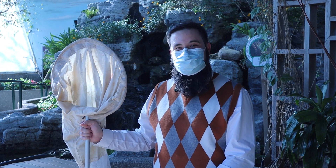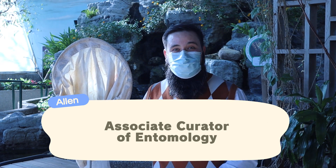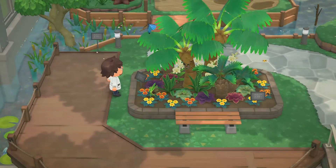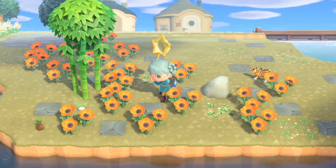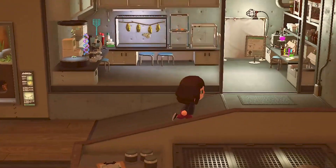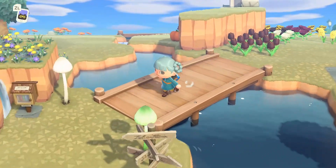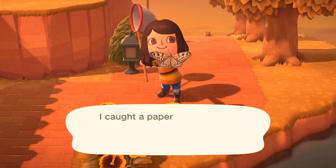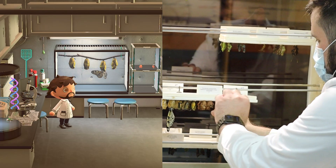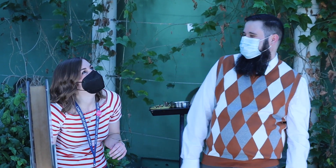Hi everybody, and welcome to a special Animal Crossing episode of Curious by Nature. My name is Alan, and today we're going to talk about four different bugs that can be found while playing the game in March. Some colleagues and I have spent time volunteering for the Animal Crossing Museum, collecting and donating bugs, fish, and fossils, and they noticed some similarities between bugs they found in-game recently and insects they've seen here in the real world, even recognizing several from in and around the Peggy Nottebart Nature Museum. Since I work with insects at the Nature Museum, I've invited them today to ask some questions about what bugs they've seen, to learn more about them and see how they compare to their in-game counterparts.